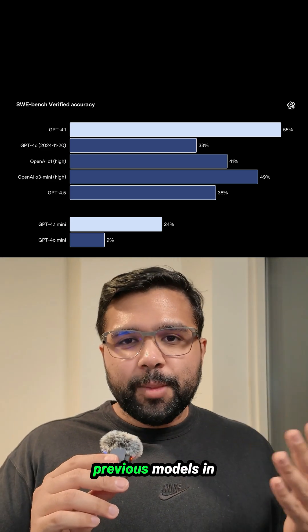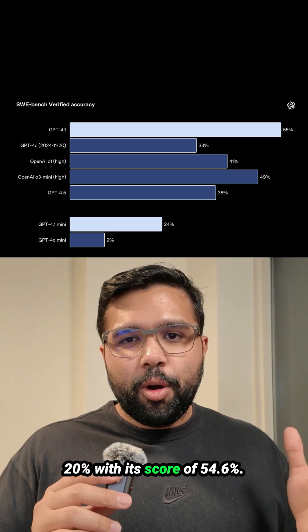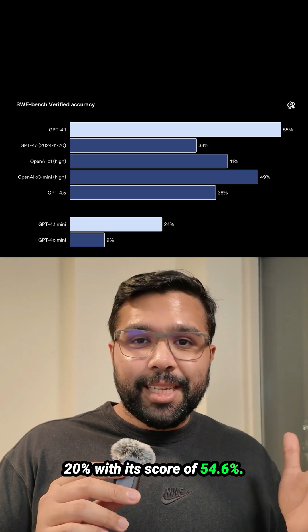Number two, it beats previous models in the SWE-bench coding evaluation by more than 20%, with a score of 54.6%.